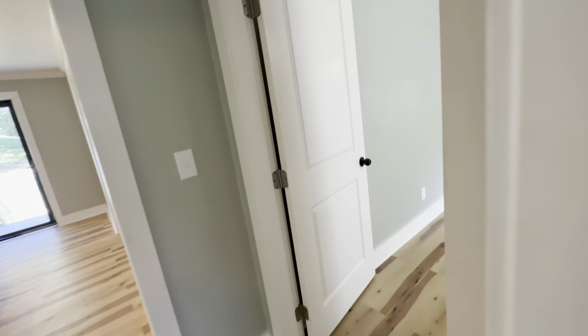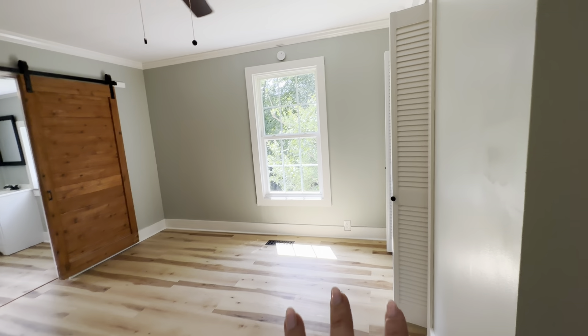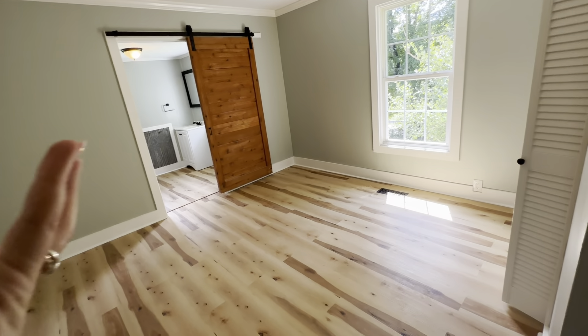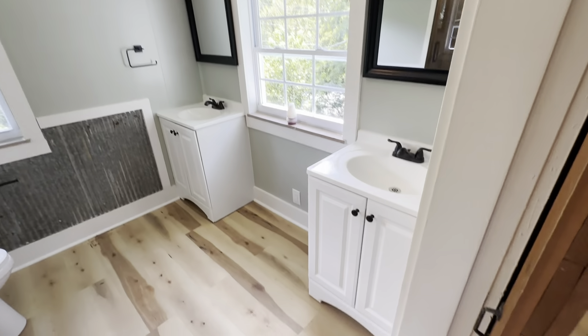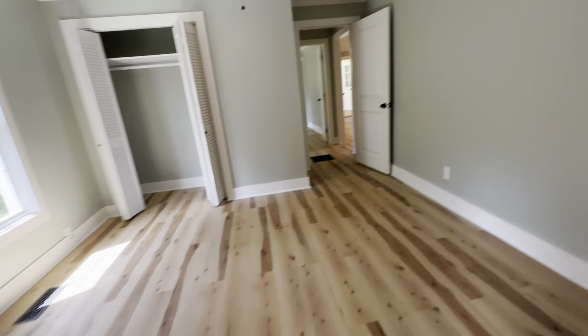And then if we keep walking this way, we have the master primary suite. Love the natural light here. A king-size bed on this wall is where I would put it. You could do a TV over there, and then maybe a little chair. You've got a closet here as well, and look at this — you've got a wood barn door, which I love, going into the bathroom. Two vanities, a toilet, and a walk-in shower with floor-to-ceiling tile and a little shelving. Super nice, and so bright.